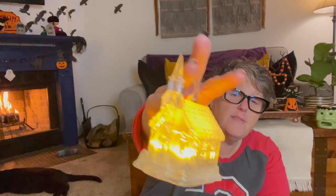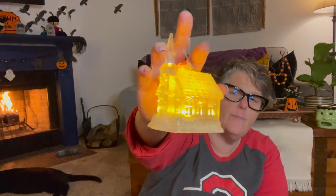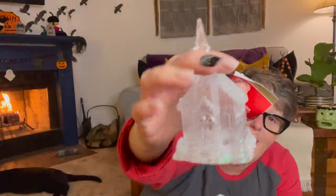I just grabbed some tuna — wild caught StarKist chunk light tuna in water. It's lunch, it's not exciting, but we just need it. I found this light-up church and I don't know if I've seen the churches light up before. I love this warm glow. It's supposed to be an ornament, but it probably will not be an ornament in my house. I love that it lights up and it's just a cute little chapel. There's a little bit of glitter on the roof and it just looks like glass or frozen ice — so pretty.